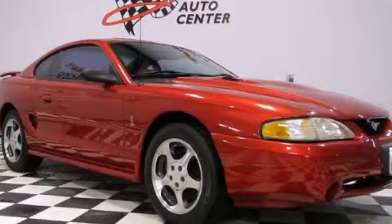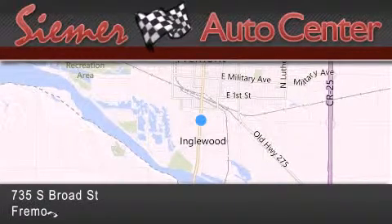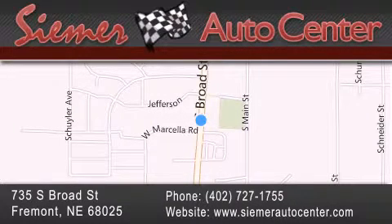Call or visit us right now and arrange your test drive today. CIMR Auto Center is located at 735 South Broad Street in Fremont. Our goal is to exceed all of your expectations to ensure that you'll return for future visits.